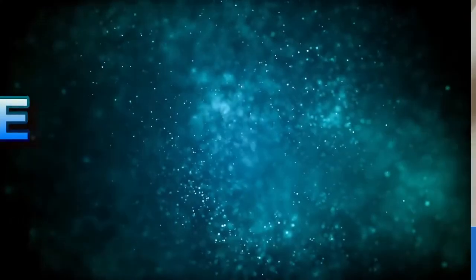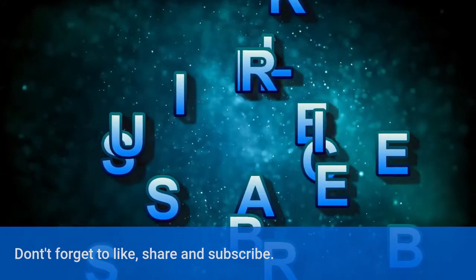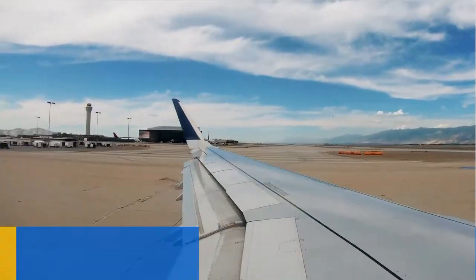Thank you for watching. Don't forget to like, share, and subscribe. The next video will be related to thrust and lift of a bird and airplane.